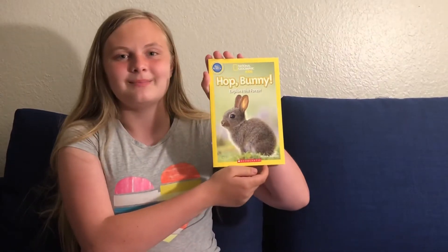Hey guys, it's Kendall and the Scientist and today we will be reading another National Geographic kids book for pre-readers. It is called Hot Bunny by Susan B. Newman.